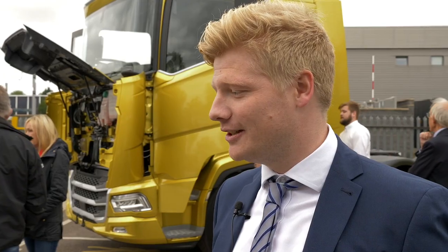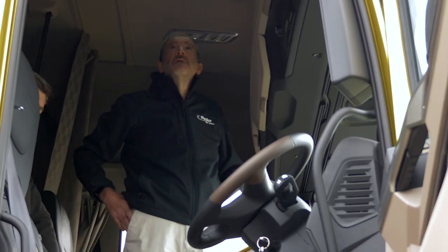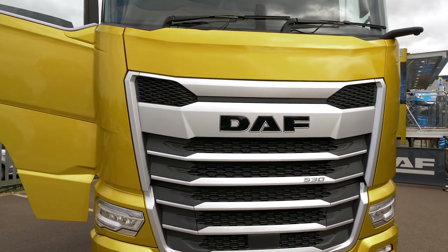The customer reaction has been really good. I think everyone's been really impressed with the new product. The size of it definitely stands out, the driver comfort as well, the lights and the new mirrors are really, really good. On the whole, it's been really well received.